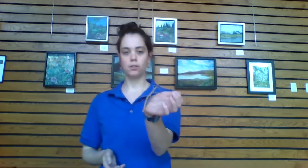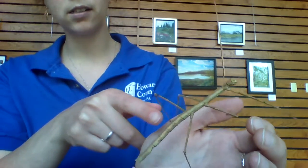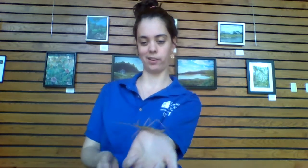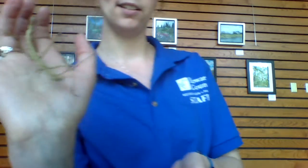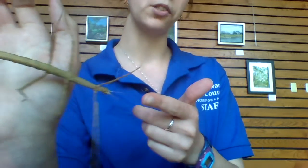Like other insects, walking sticks have a head, their thorax, and their abdomen. Their abdomen is where they have all their internal organs. Their thorax is where their legs connect. And they also have these pretty cool antennae in the front — the little ones — the bigger ones are their legs.